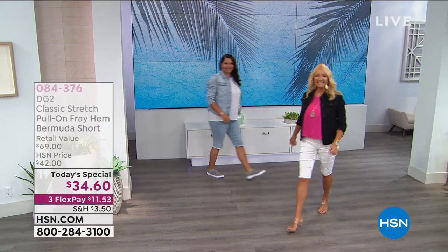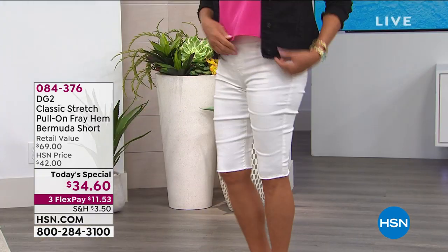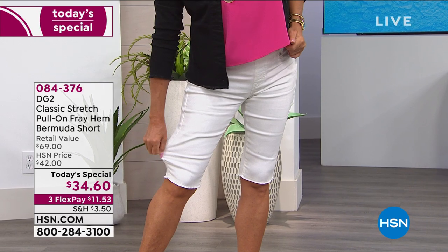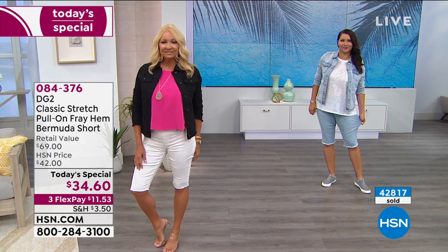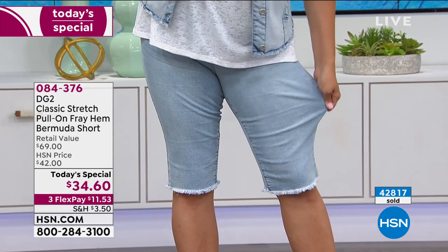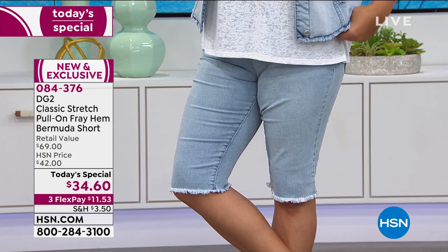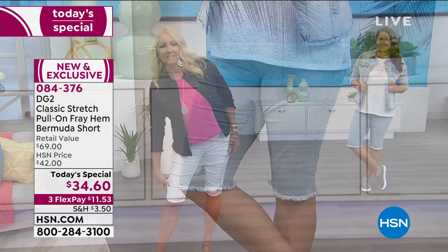I'm obsessed - look at how fabulous the girls look. You have today an opportunity, a couple of firsts. It's the first time Diane has ever done the star Bermuda short updated with that fray trim, and for the first time ever, we are going to offer you some print options as well. Incredible value - almost a $70 retail, HSN price of $42, but right now an incredible buy at $34.60 on three flex pay.